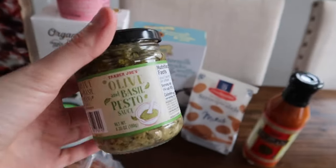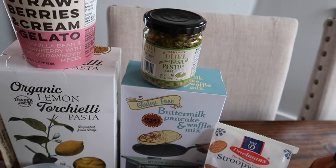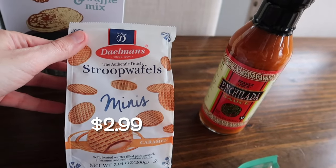I might pair the pesto with the lemon pasta. I'm definitely going to try both of them by themselves first, and if I think they go together I might combine them. We'll see how the taste test video goes.